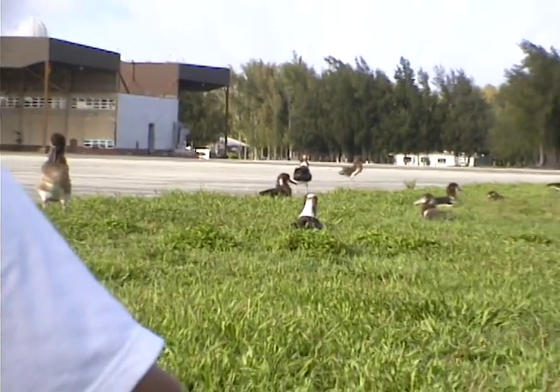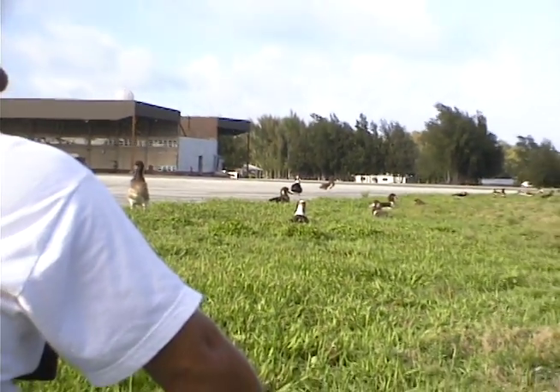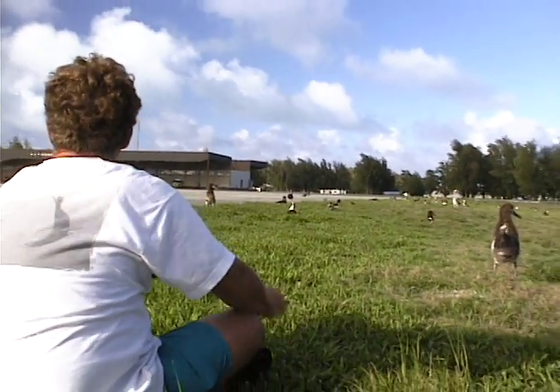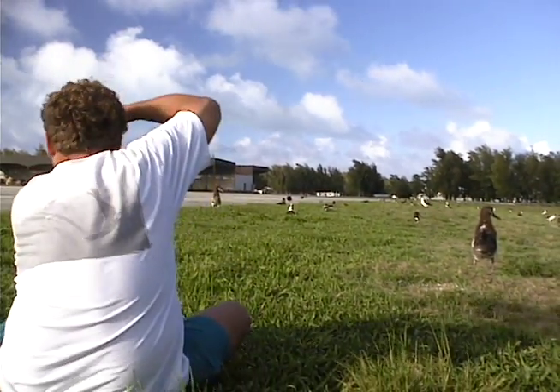Midway Atoll is one of those few places on earth that you visit and you try to bring somebody into that bubble. You want someone else to come visit, but you truly can't experience the magic until you come here. We have green clouds — the reflection of the lagoon reflects on the clouds and the seabirds that flutter over it. And that's something that not many places can say.